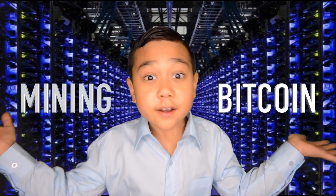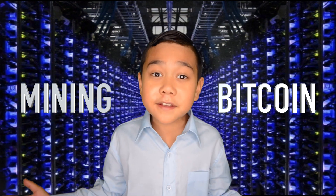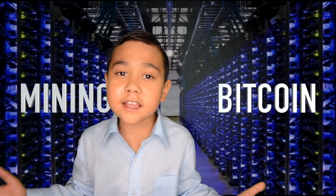Today I'm going to teach you what mining Bitcoin is. The easiest way to know how to mine Bitcoin is for me to explain the process. It doesn't require pickaxes.